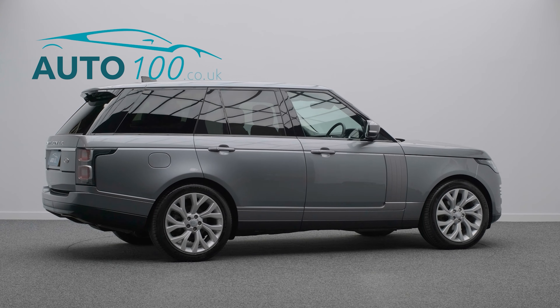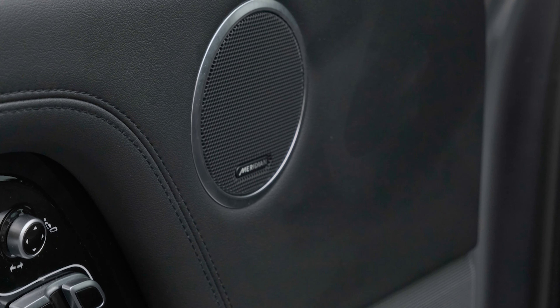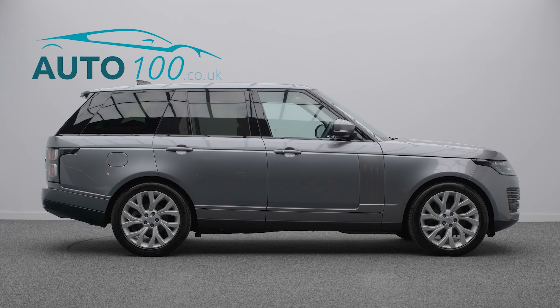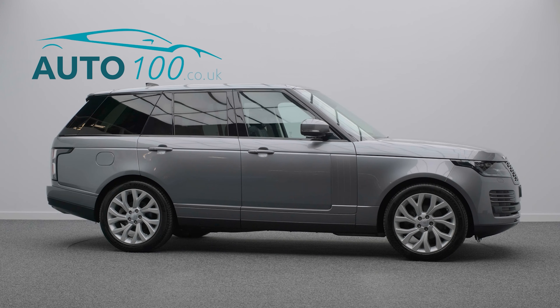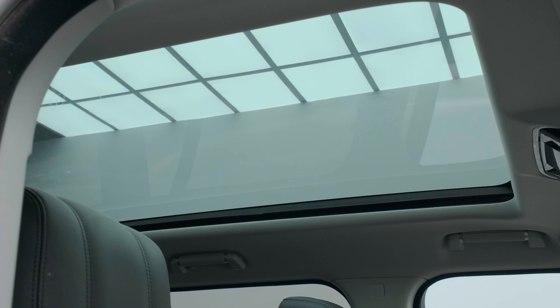privacy glass, heated steering wheel, satellite navigation, Apple CarPlay and Android Auto, Meridian audio system, electrically adjustable memory seats with heating function, rear parking camera with front and rear parking sensors, and so much more.